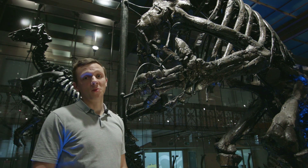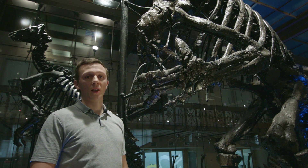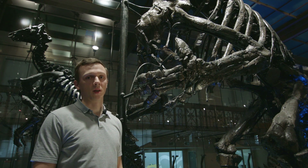Hello there, welcome once again at the Royal Belgian Institute for Natural Sciences. I am Koenstein, I'm a paleontologist and today we have an exclusive look within the cage of the Bernusard iguanodons.